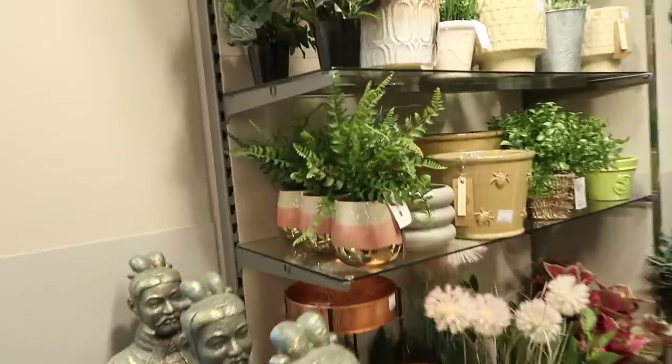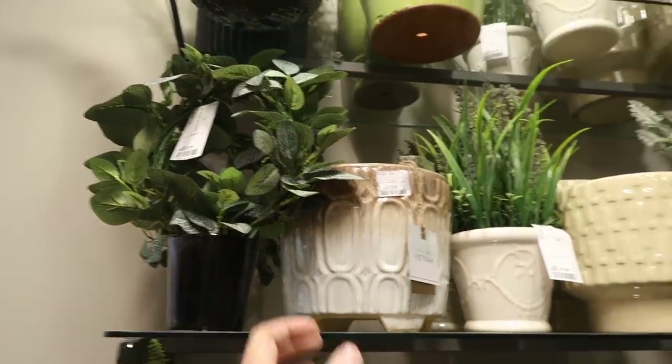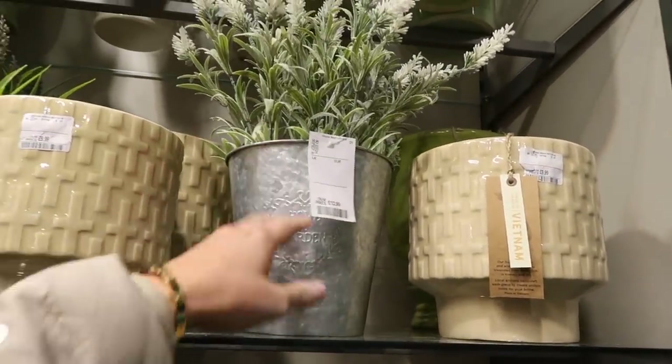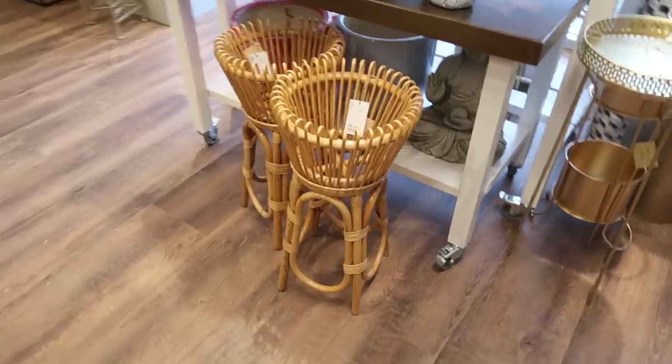Now let's move on to the plants and flowers. I really liked this — it was like a little wreath but in a pot. I've never seen anything like that before. They also had this, which I thought was really lovely if you've got farmhouse decor in your home. And again, lots and lots of flowers. They had so many.